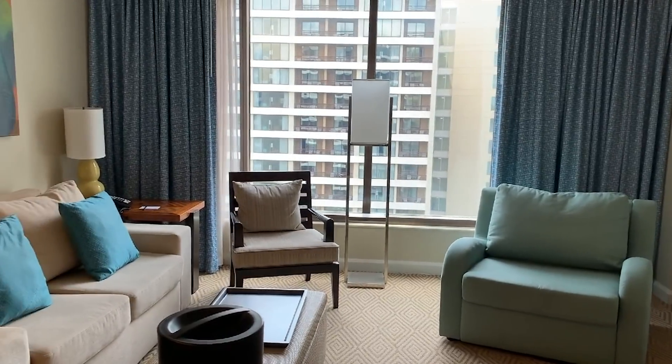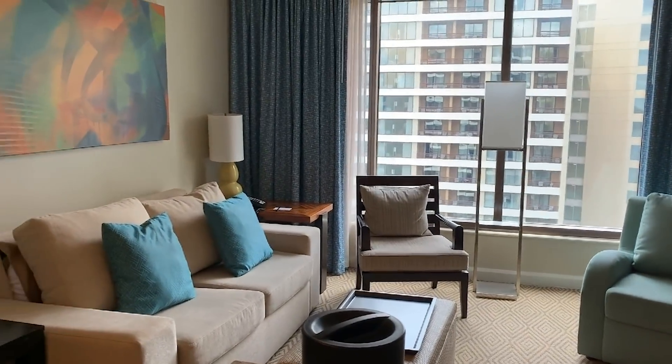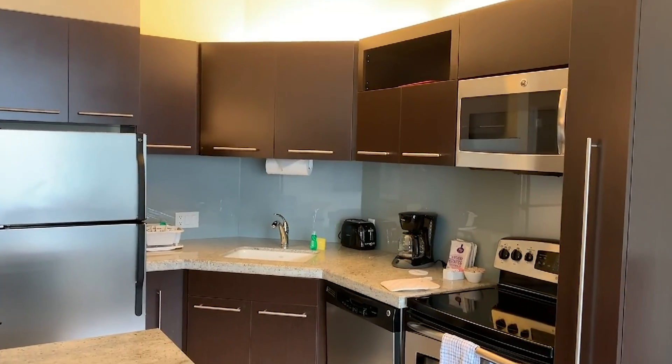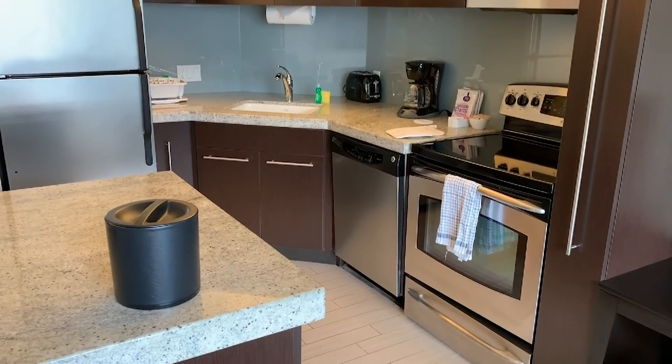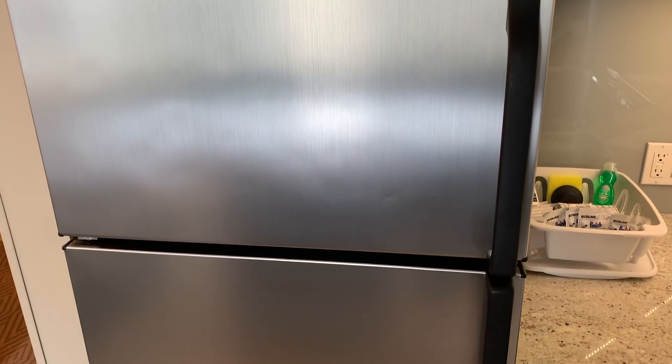I'm not pulling any dust off anything. The galley kitchen is really nice. The granite countertops — looks like the same appliances that were over in Boulder Ridge, these GE appliances, which are nice.